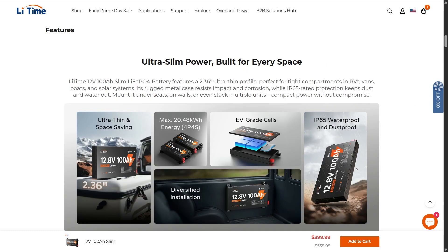We've got an ultra-slim power built for every space — an LFP battery. This is a little bit different than what you're used to. These batteries are 2.36 inches with an ultra-thin profile, perfect for tight compartments in RVs, vans, boats, and solar systems. It's got a rugged metal case that resists impacts and corrosion, making it a lot safer to have around.